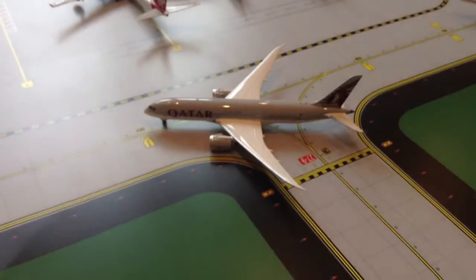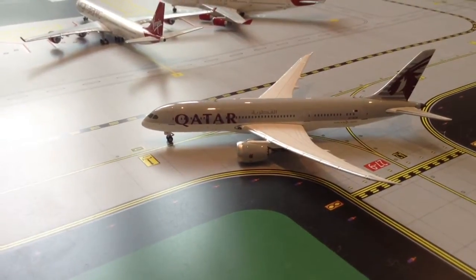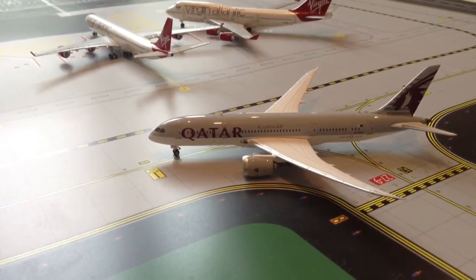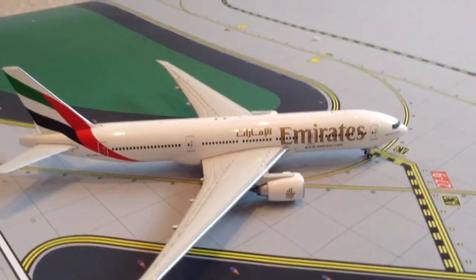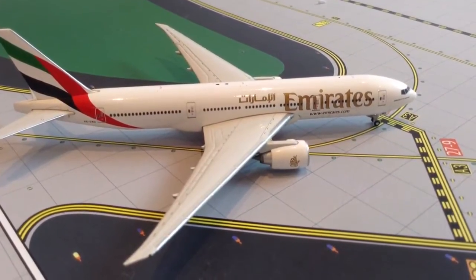Then the first of our new planes — the Qatar Airways Boeing 787-800. This is just pulling onto taxiway Bravo 1 after landing from a flight from Doha, Qatar. It's a really nice model, this one.